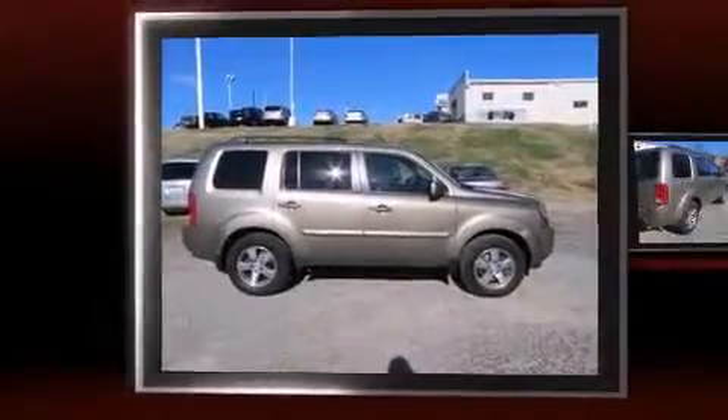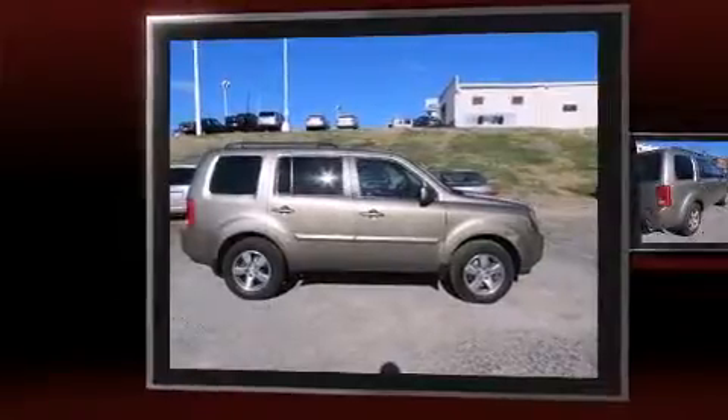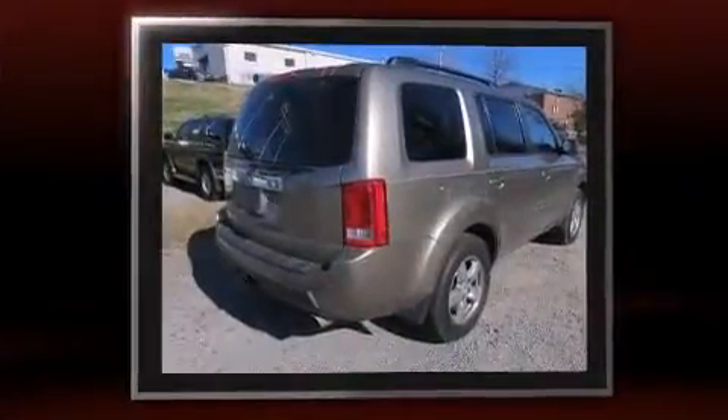Step into the 2010 Honda Pilot. It features an automatic transmission, front-wheel drive, and the 3.5-liter six-cylinder engine.